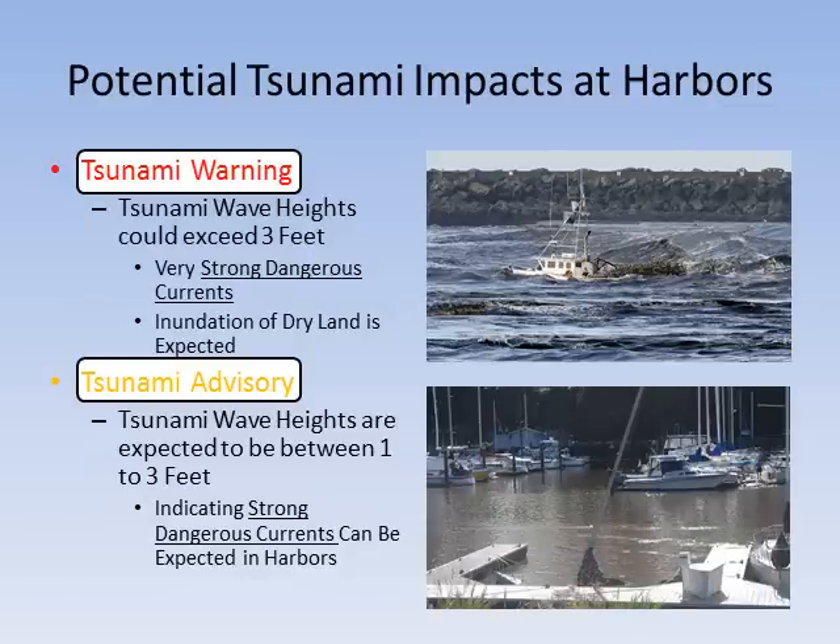Potential impacts at harbors. During a tsunami warning, deep water wave heights could exceed 3 feet. This translates into a large, long-lasting rise of surging water and inundation of dry land, resulting in extremely strong currents in open water and in harbors. Although the open water wave height will not be as large during a tsunami advisory — only 1 to 3 feet — still expect strong currents in open waters as well as in harbors and ports.